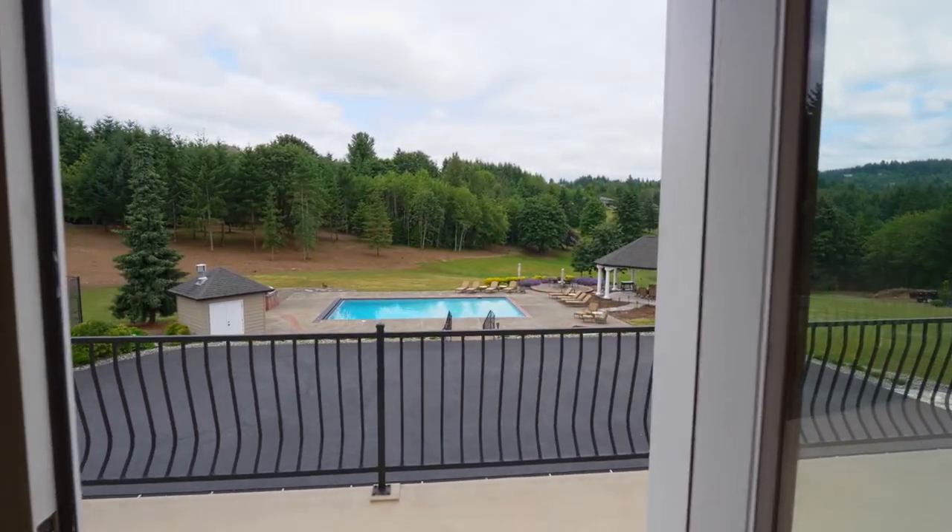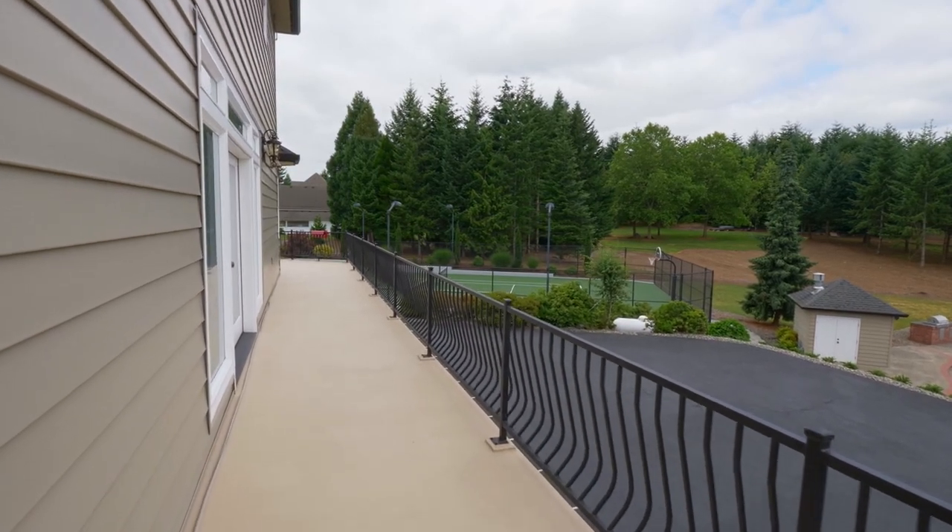Enjoy expansive views from the exterior balcony and a quiet sitting area.